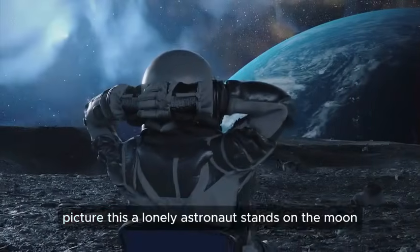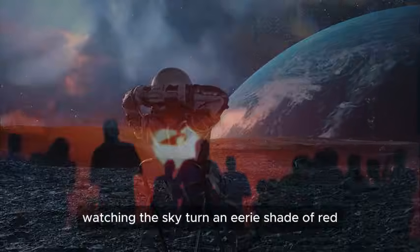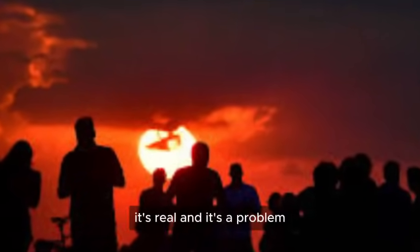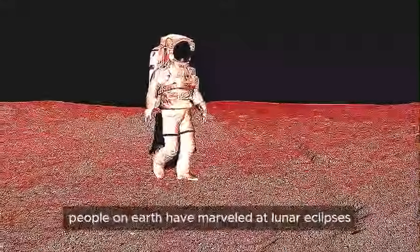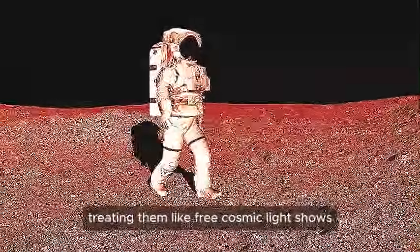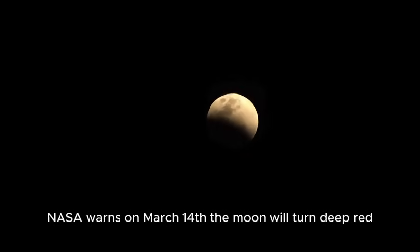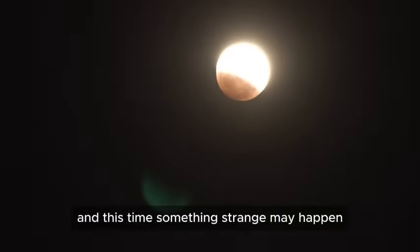Picture this: a lonely astronaut stands on the moon, watching the sky turn an eerie shade of red. This isn't some sci-fi horror flick — it's real, and it's a problem. For thousands of years, people on Earth have marveled at lunar eclipses, treating them like free cosmic light shows. But for future moon explorers, these aren't just pretty spectacles — they're potential mission wreckers. NASA warns that on March 14th, the moon will turn deep red, and this time, something strange may happen.